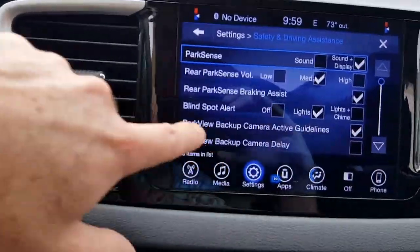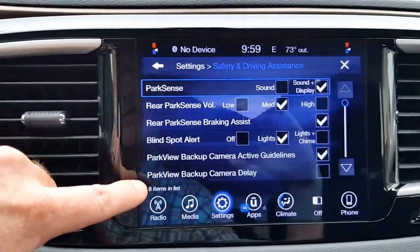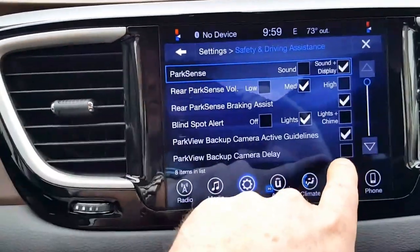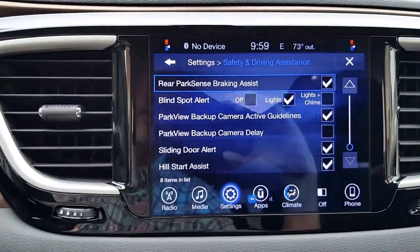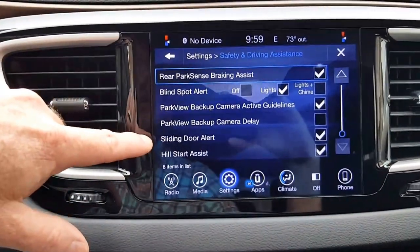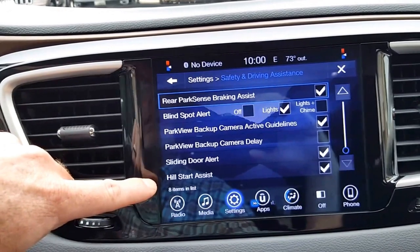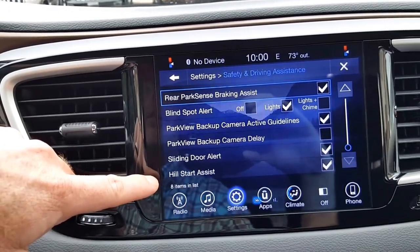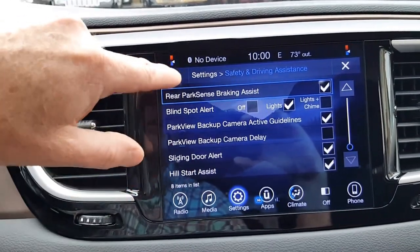Blind spot alert is currently set to just lights — those are the triangles in the side mirrors — but you can change it to lights and chime. Park View backup camera with active guidelines is turned on; I can't imagine why you'd want to turn that off. The park view backup camera delay: if you select delay, the backup camera will stay on for a period of time after you put it into drive so you can continue to see what's behind you. Sliding door alert will chime when the doors start to slide open. Hill start assist will engage the brake so you don't roll backwards on a steep slope before you put your foot on the gas, but you can turn that off as well.